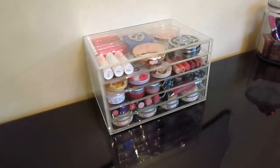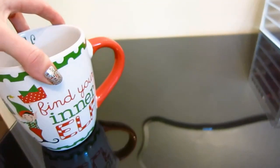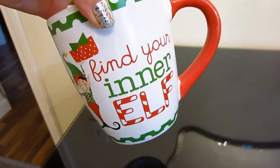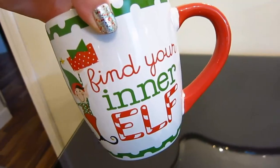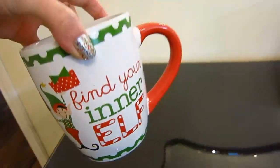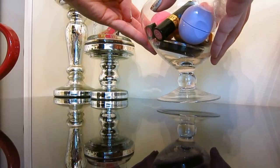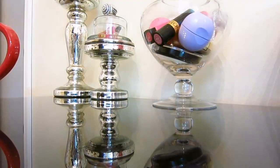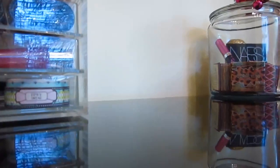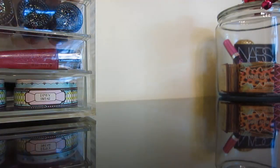Right now I'm listening to the show Clueless — if you guys have ever seen that show. Earlier I was drinking out of my giant elf mug. It says 'find your inner elf' — it's super cute. My mom bought this for me for my birthday. So now I'm just putting everything back on my vanity. I usually don't go too crazy decorating my vanity.